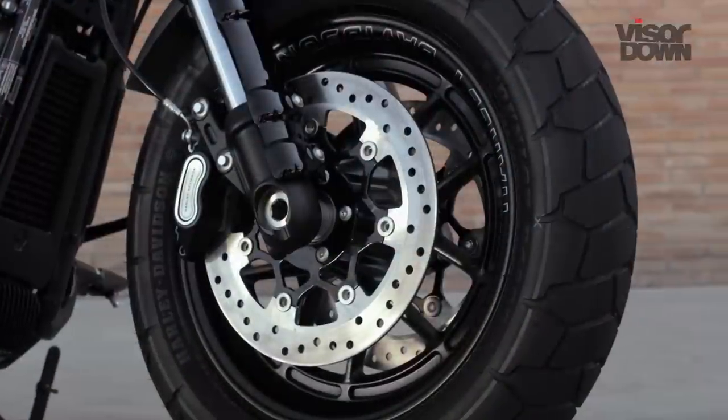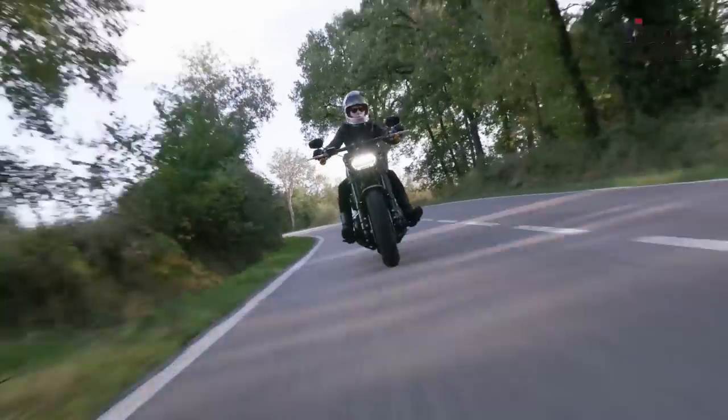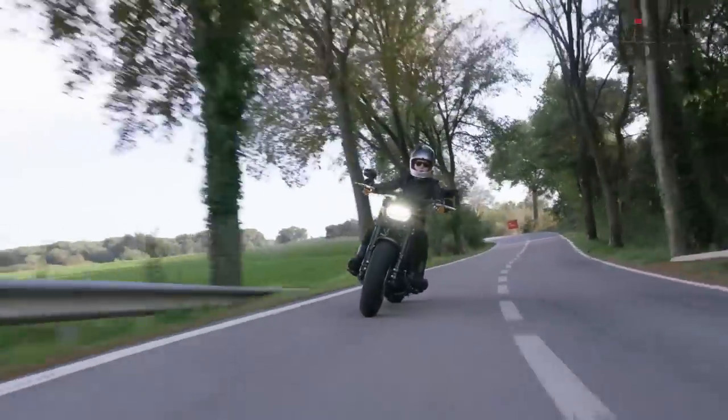Stopping power is accounted for by a four-piston caliper up front and a two-piston floating unit at the rear. ABS is standard, while unfortunately traction control is not.